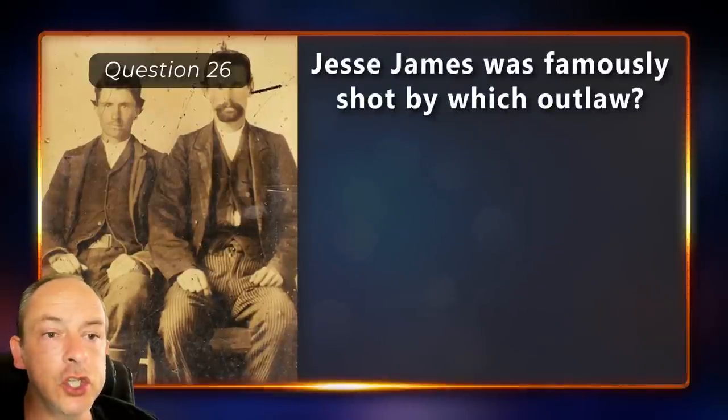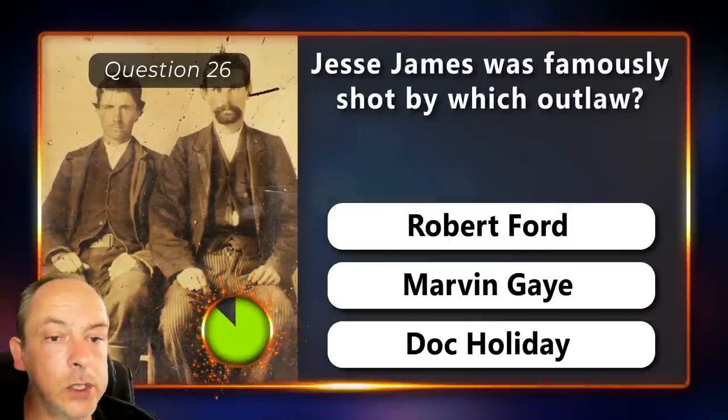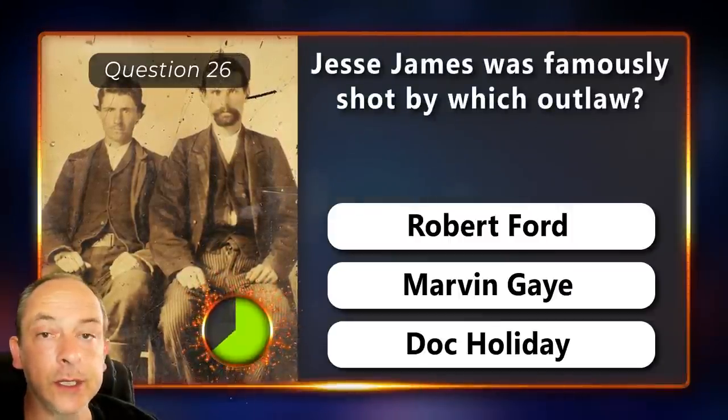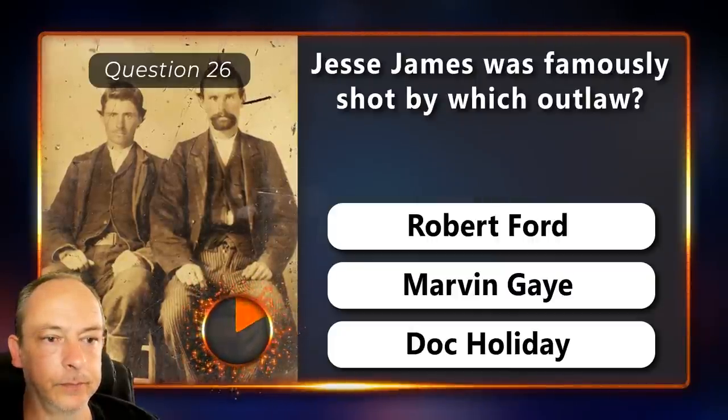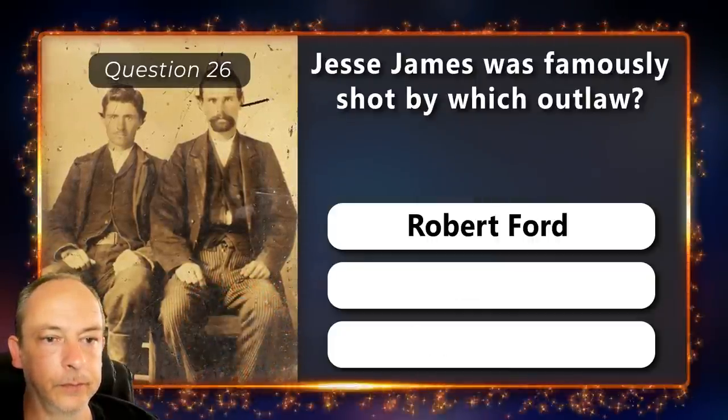Jesse James was famously shot by which outlaw? Robert Ford, Marvin Gaye or Doc Holliday? Robert Ford.